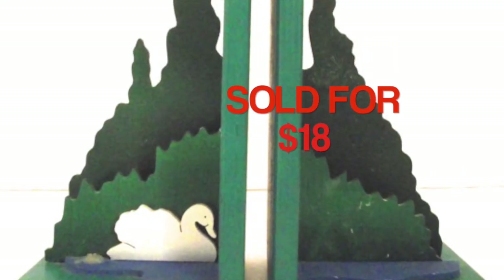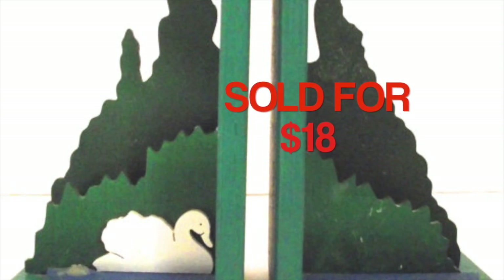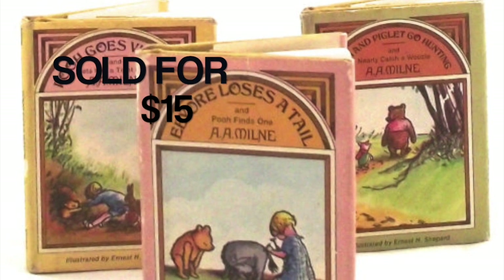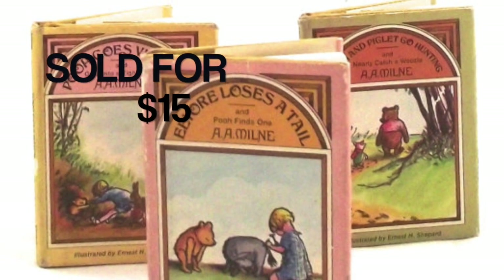And this is a pair of wooden bookends, which I sold for $18 and which came from a thrift store. These are a set of miniature Winnie the Pooh hardcover books. The set sold for $15. I picked these up at a library book sale.